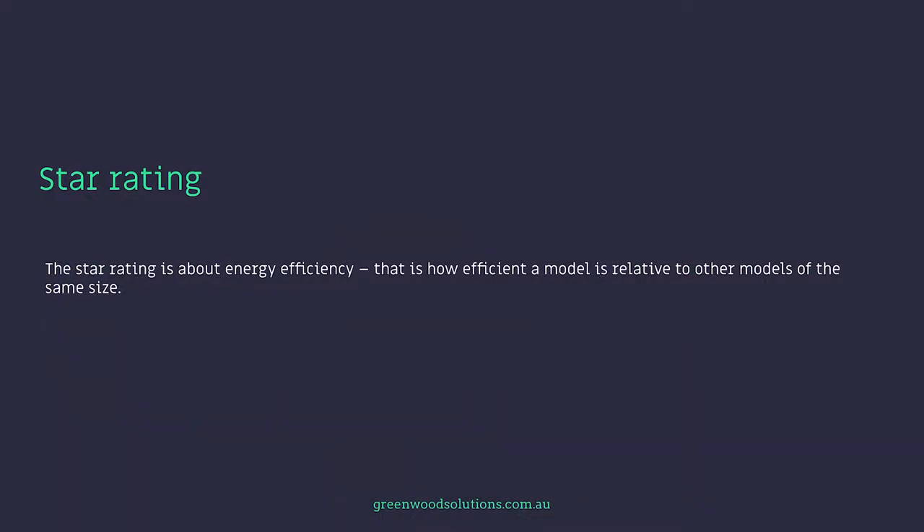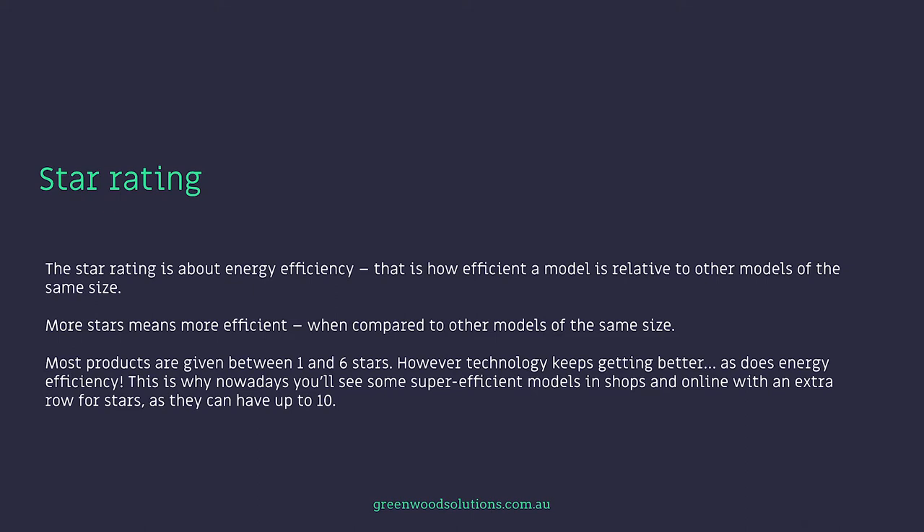With this energy rating program, various manufacturers have to submit their appliances for testing, after which they're assigned a star value and a kilowatt hour usage per year. The star rating is about energy efficiency — how efficient a model is relative to other models of the same size. The more stars, the more efficient. Most products are given between one and six stars, however some super efficient models now have an extra row for stars and can have up to 10 stars.